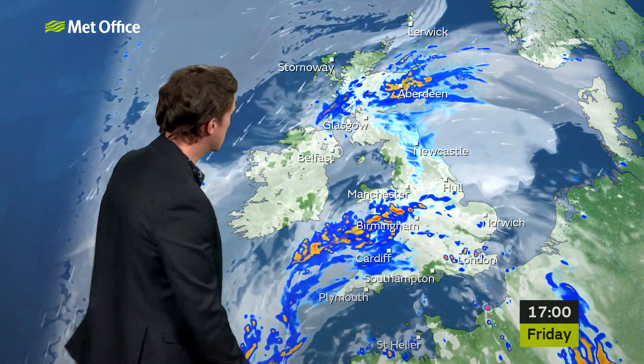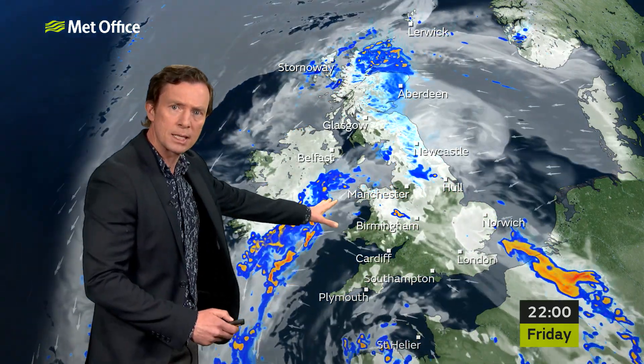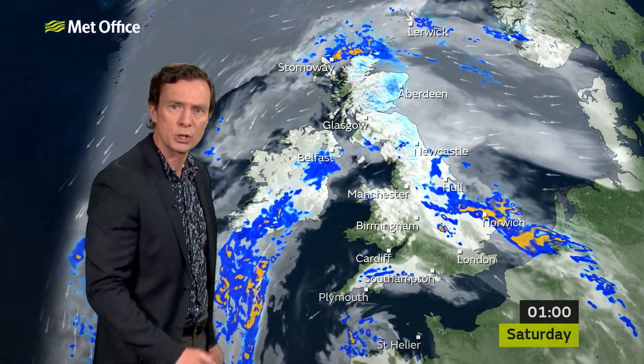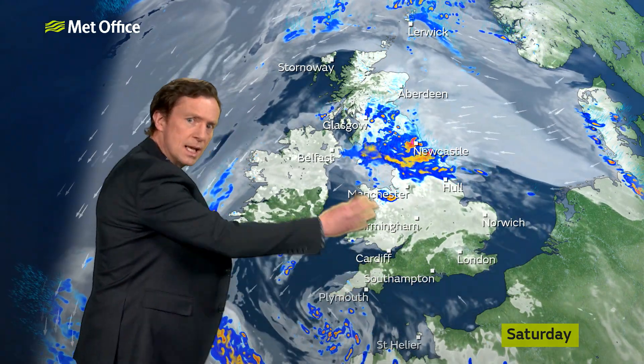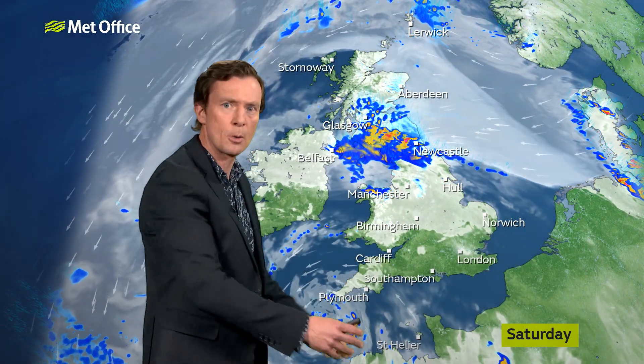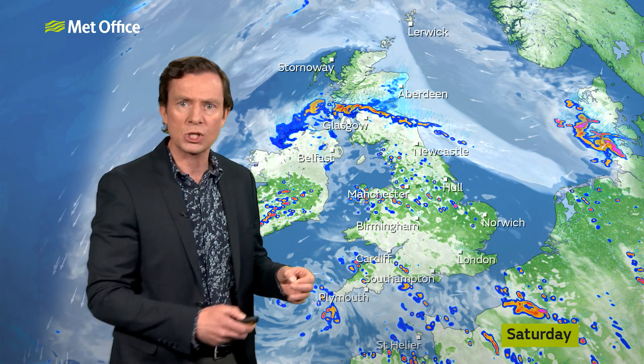That rain will continue to track into northeast Scotland on Friday evening. The next band of rain spiralling into North Wales will then push into Northern Ireland and will continue to feed showers into parts of eastern England as we go into Saturday. All the while, you can see that low pressure continuing to dominate. Much of the south will start the weekend dry, but any sunshine is likely to trigger heavy and possibly thundery showers.